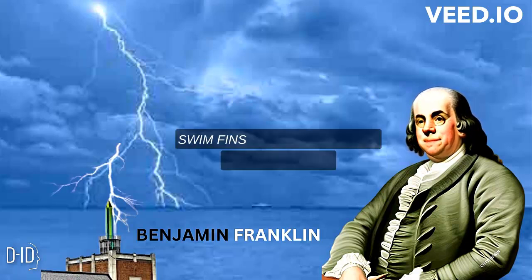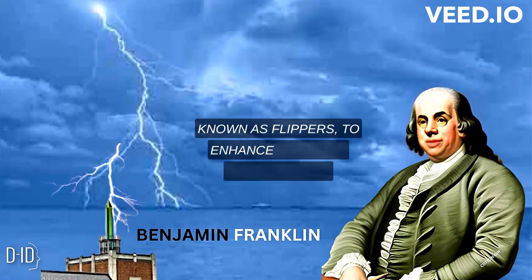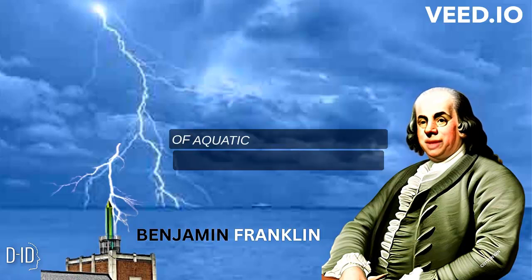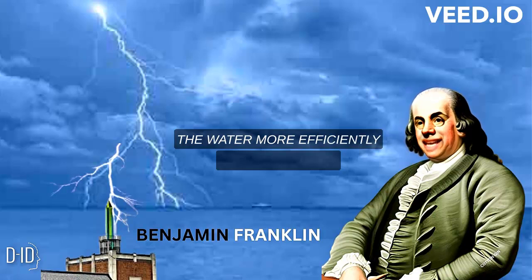Swim Fins: Franklin created swim fins, also known as flippers, to enhance swimming performance. He designed them to resemble the webbed feet of aquatic animals, allowing swimmers to move through the water more efficiently and effectively.